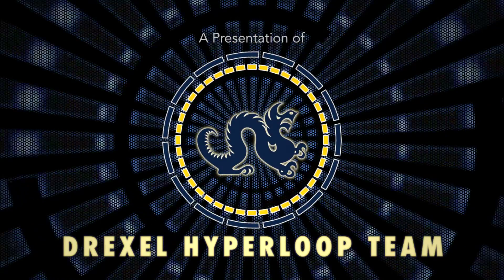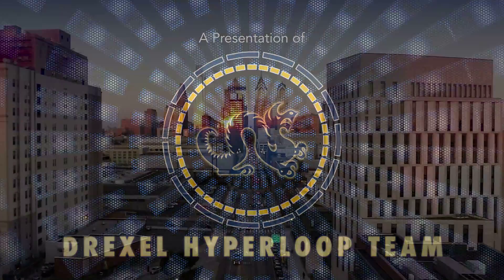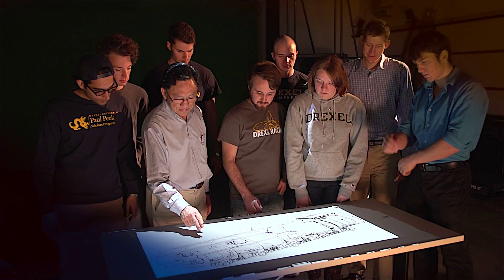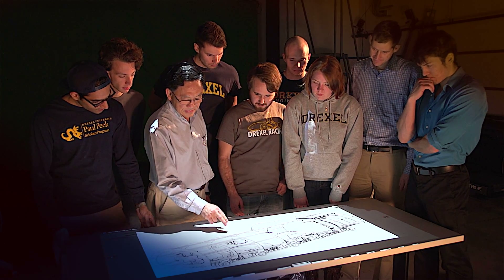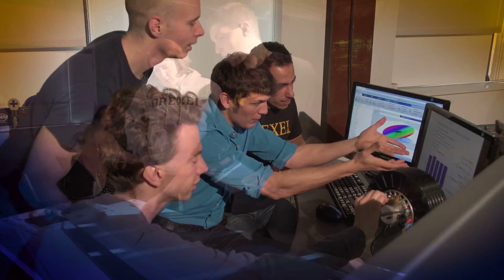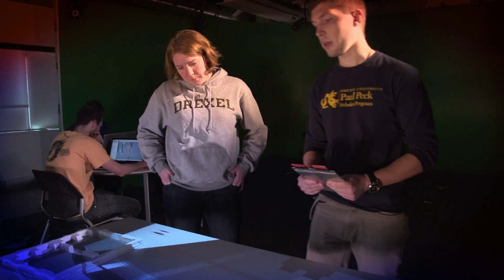We are the Drexel University Hyperloop team, based in Philadelphia, Pennsylvania. Drexel University's industry-leading emphasis on professional development, combined with aggressive academic studies, has instilled our team with decades of global, real-world experience.